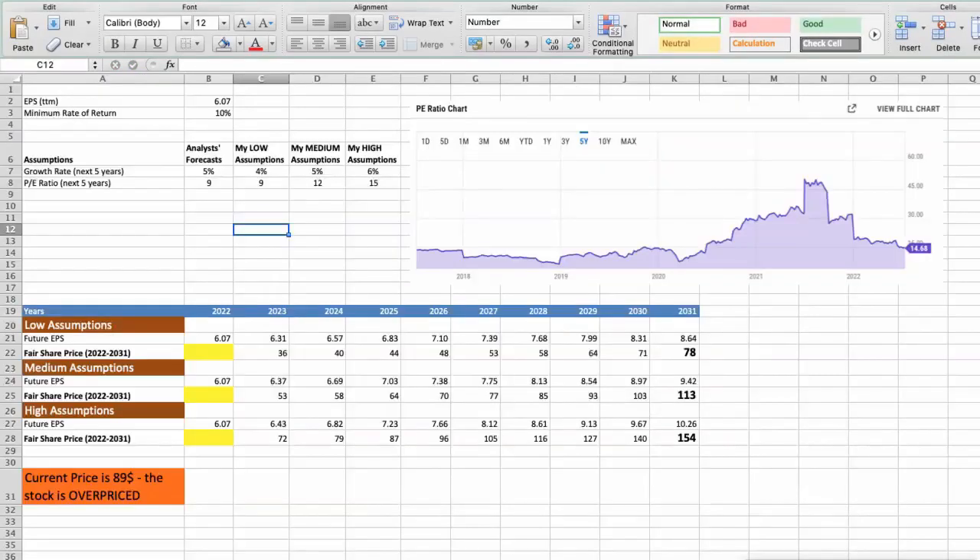Second model: valuation based on earnings per share. This spreadsheet contains additional financial data for the stock valuation. The current earnings per share is $6.07. I will use a minimum rate of return of 10%, because when investing in individual stocks we look for a higher return than the S&P 500. Analysts forecast a growth rate of around 5% per year over the next 5 years, and a future P/E of around 9. In the first scenario — bad performance — with a future growth rate of 9%, the fair value of the stock today would be $33.